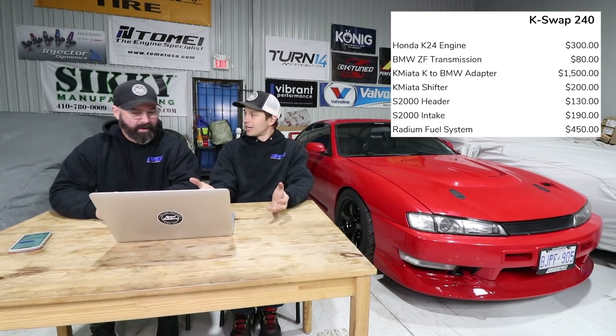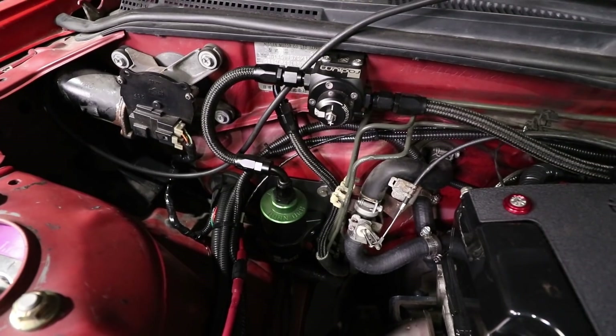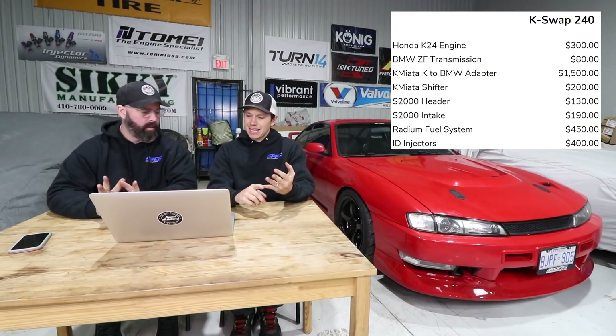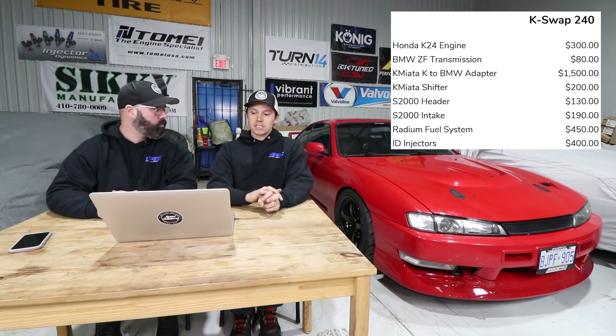The fuel system — I went a little overboard for future proofing. The Radium setup with the fuel rail, adjustable fuel pressure regulator, and fuel filter was $450; add a set of ID injectors at around $400, so almost $1,000 in a fuel system. You could build that system using a stock setup for $50 to $100 — just the stock fuel rail and a couple adapter fittings. That's definitely where you could save a bunch of money.